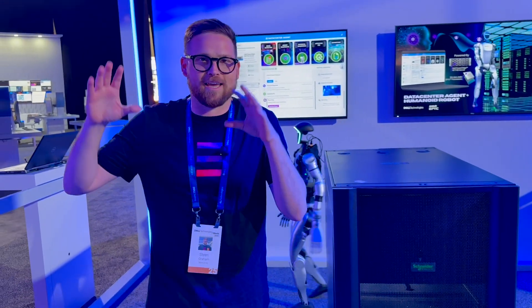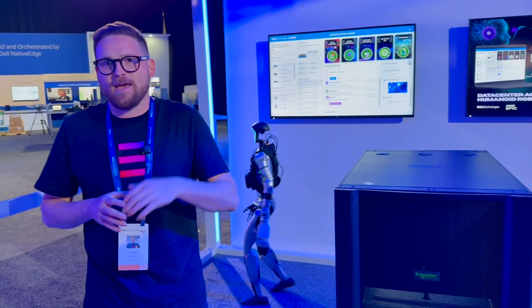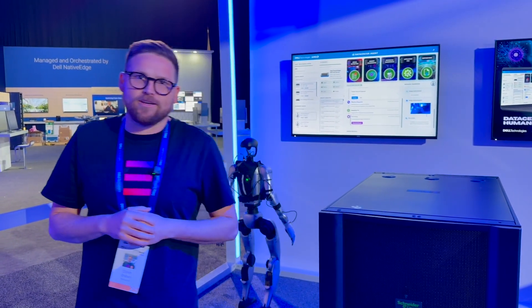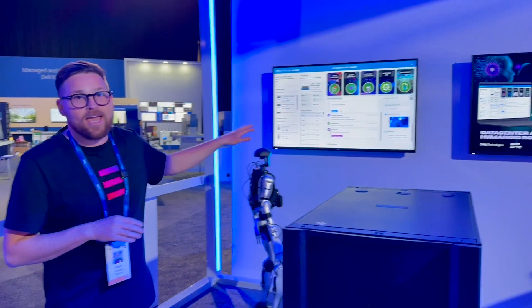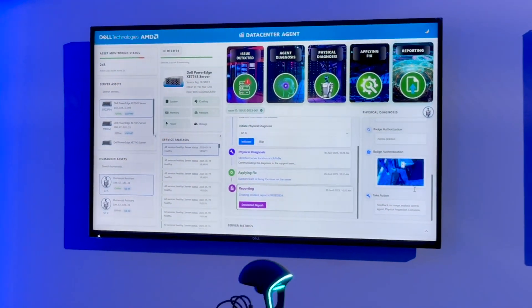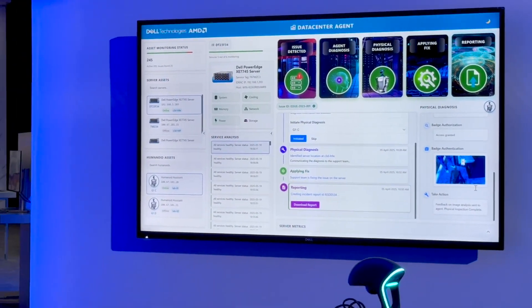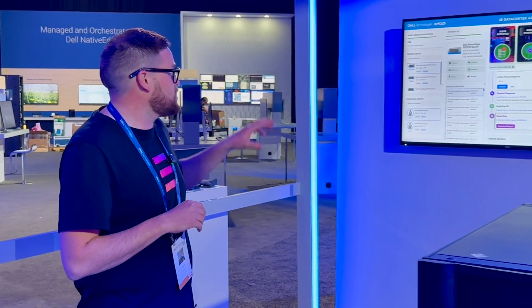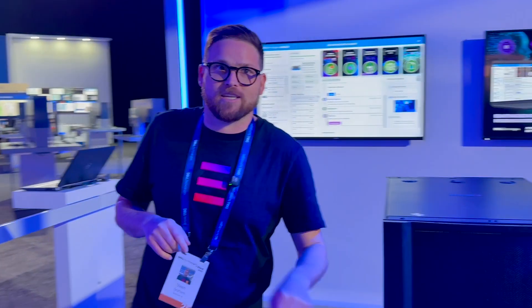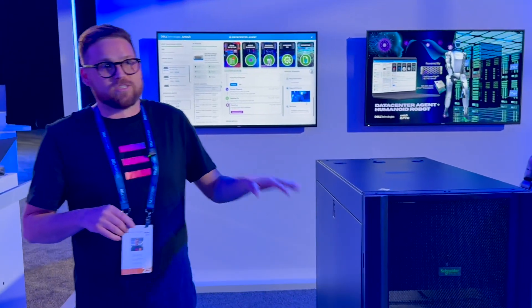What we thought we'd do is take an autonomous AI agent and pair it with a physical robot and showcase it live here at Dell Tech World. We have an AI agent running with no GPU — fully on 5th Gen EPIC processors on the XE7745 platform from Dell Technologies. That agent is integrated with Dell iDRAC Technologies to remotely monitor this server.